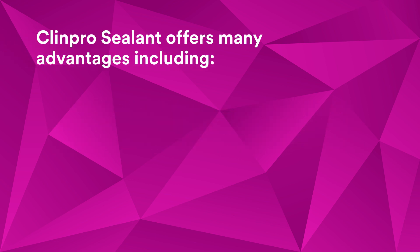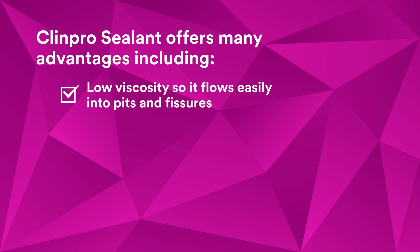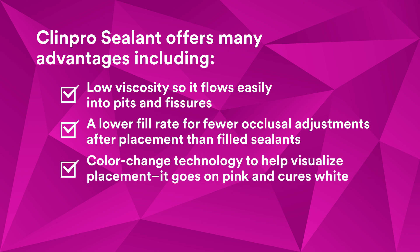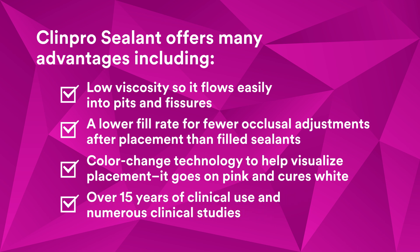ClinPro sealant offers many advantages including low viscosity so it flows easily into pits and fissures, a lower fill rate for fewer occlusal adjustments after placement than filled sealants, color change technology to help visualize placement — it goes on pink and cures white — and over 15 years of clinical use and numerous clinical studies.